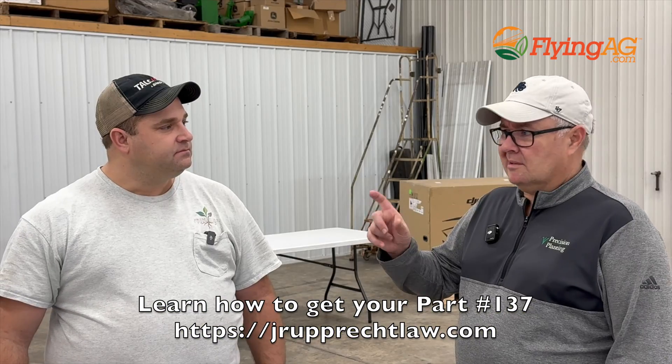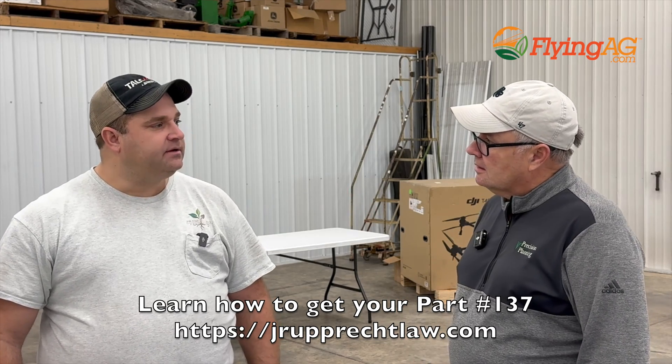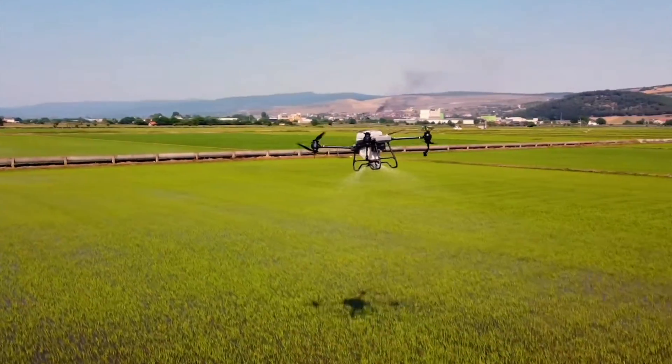You were talking earlier about 60 days being the window of time — that's what we're hearing right now. Are you thinking about the workflow and how that works? Because you're loading 10 gallons of product — you can do dry application also with this drone. Are you thinking cover crops too?